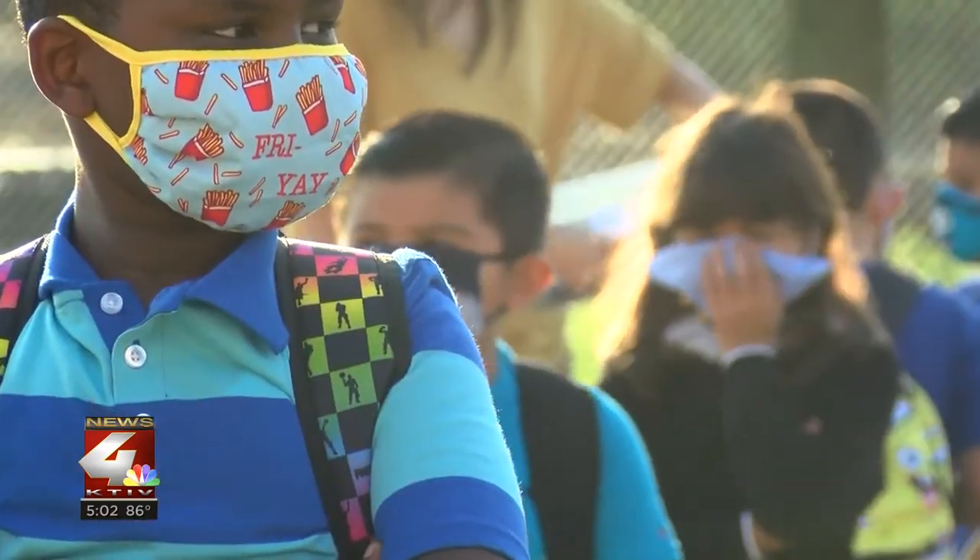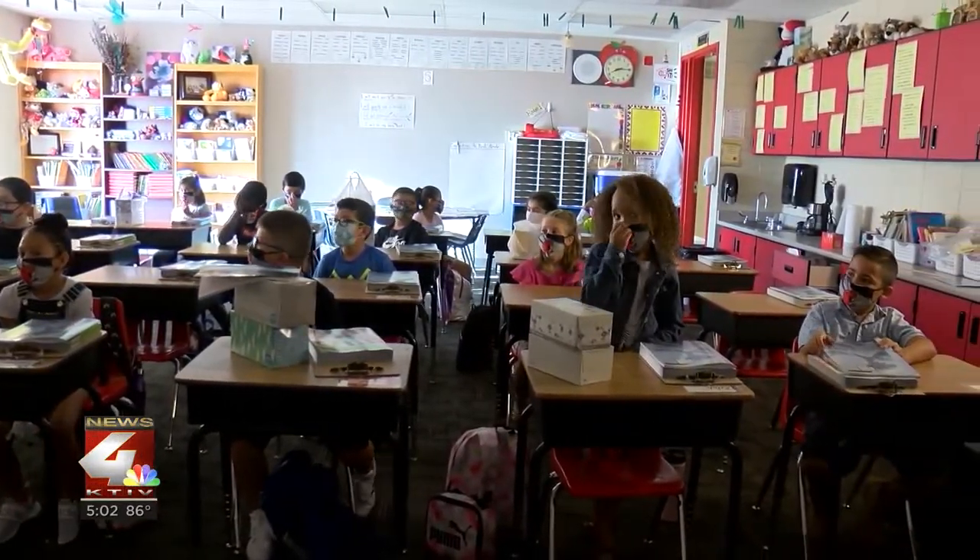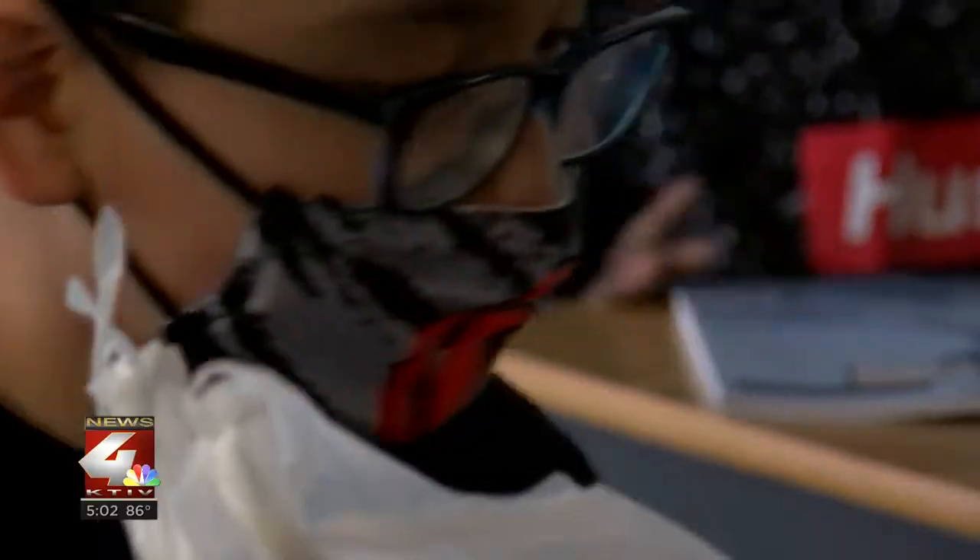We get into this business for kids, and just to have the kids finally back — they were abruptly taken away from us in the spring — and have those kids come back, it's an exciting day for all of us. Teachers are excited they'll have students back in the classrooms once again, but classes across Siouxland look a bit different this year.